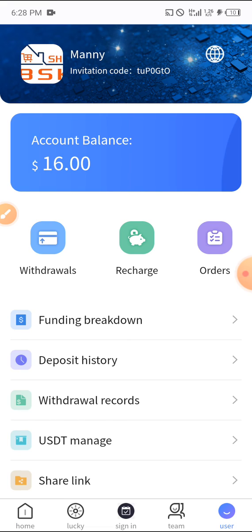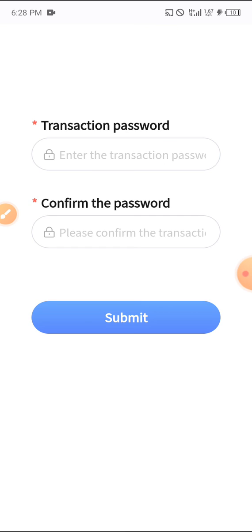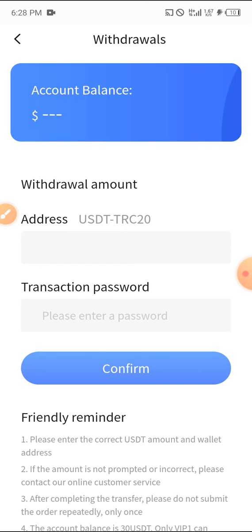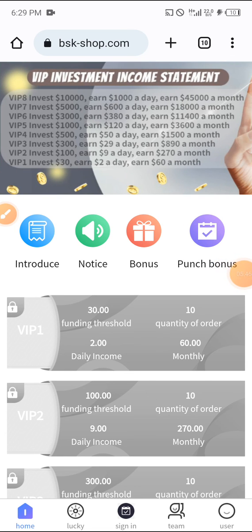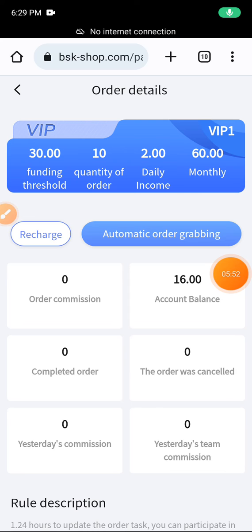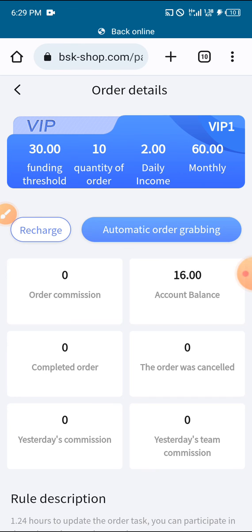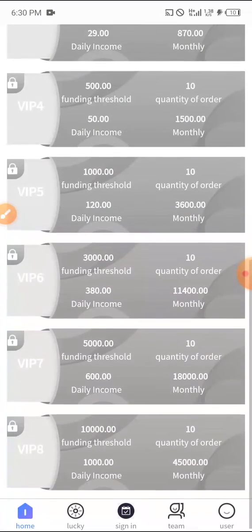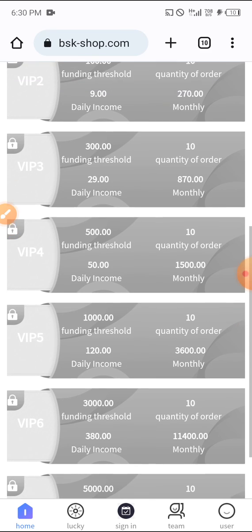For withdrawal, just click on 'withdraw', set your transaction password, and their minimum withdrawal is one dollar, so you can withdraw daily. After depositing, you click on automatic order grabbing and the site itself will upgrade you to the VIP tier matching the amount you deposited.